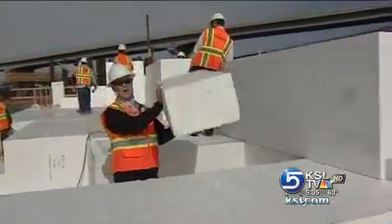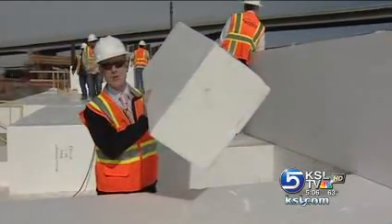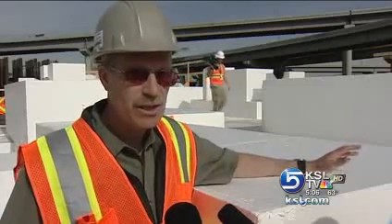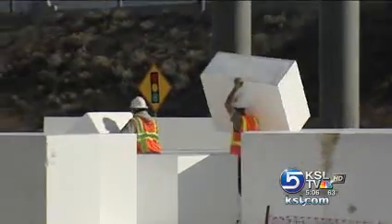Take a look at this. This volume of dirt would weigh about 500 pounds and no one man could move it, but with the geofoam, it's very simple to move around. Even one of these large blocks that you see is only about 180 pounds, so it's not that difficult to move around on the job site.